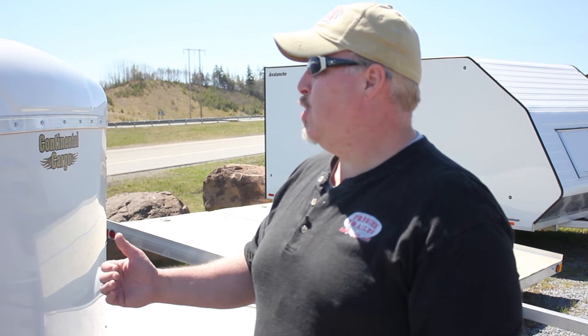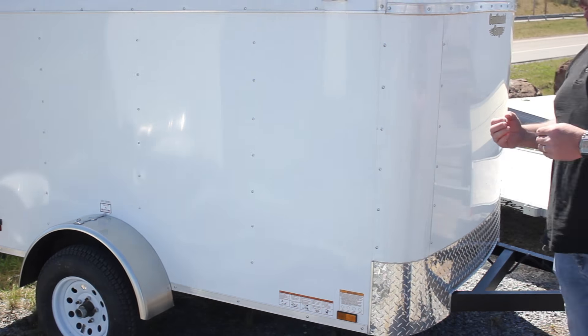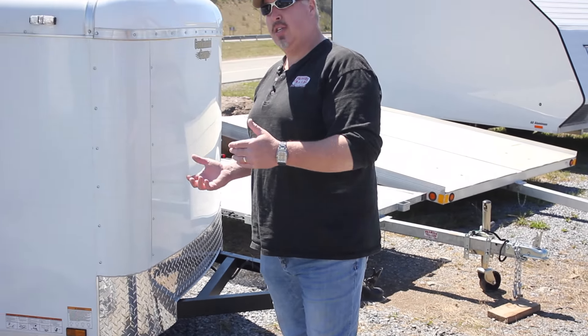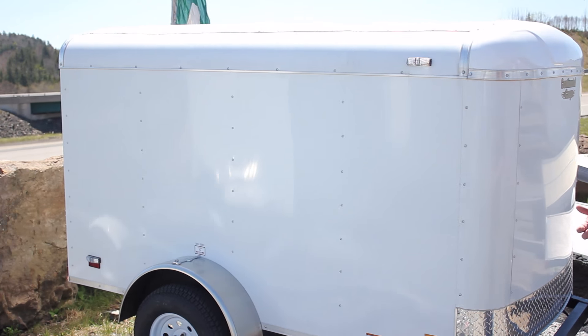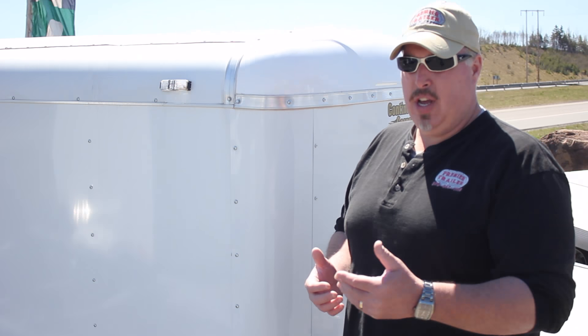From the 4x6 we can move up to the 5x8 trailer. Our 5x8 is a Continental Cargo RS series — a little bit more room than the 4x6, a little bit heavier in weight; we're up into the 600 pound range. The 4x6 you can haul with many 4 cylinder cars — check with your vehicle manufacturer first. This one, maybe a 6 cylinder car and up will haul the 5x8. It's a little bit heavier with 13 inch wheels.